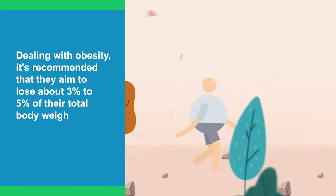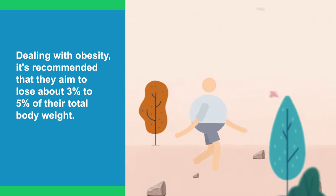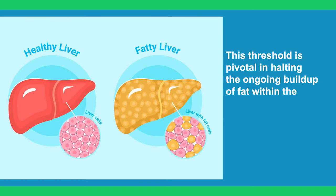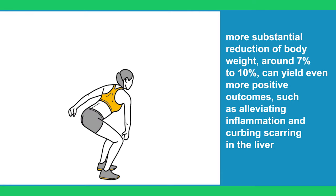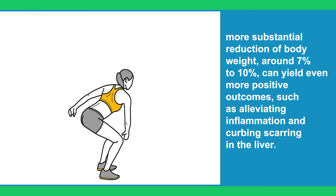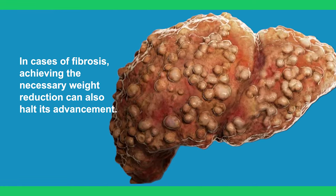For individuals dealing with obesity, it's recommended that they aim to lose about 3% to 5% of their total body weight. This threshold is pivotal in halting the ongoing buildup of fat within the liver. Additionally, a more substantial reduction of body weight — around 7% to 10% — can yield even more positive outcomes, such as alleviating inflammation and curbing scarring in the liver. In case of fibrosis, achieving the necessary weight reduction can also halt its advancement.